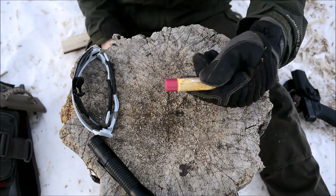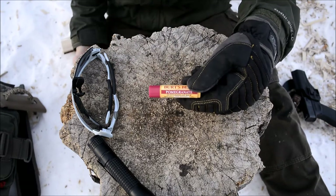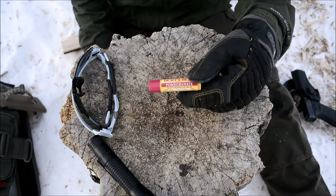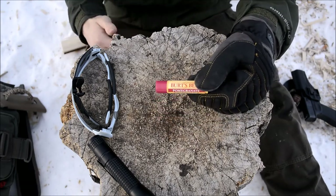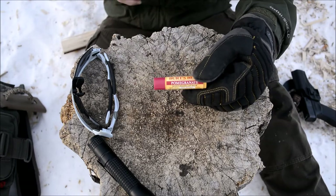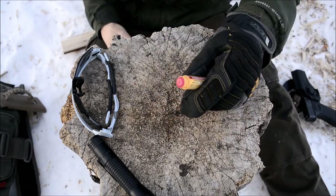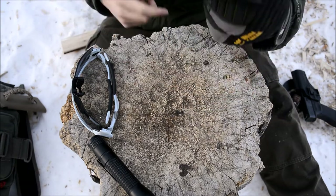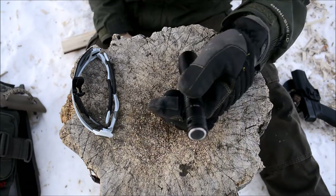Next is lip balm — I'm running Burt's Bees pomegranate. This may sound funny, but I actually love the pomegranate flavor. I think it's one of the best, and I'd definitely recommend it. Burt's Bees is all natural, which is really nice.